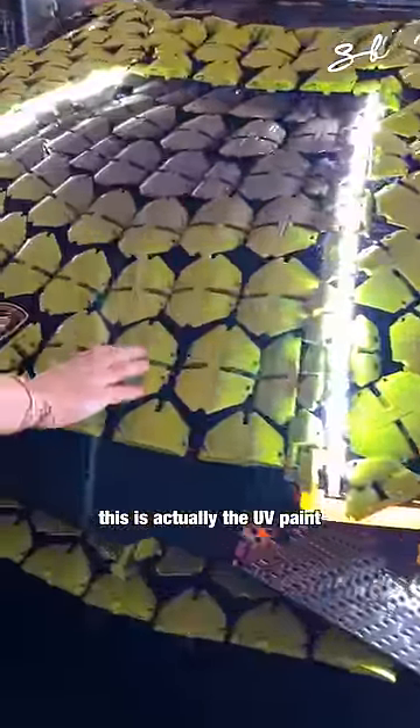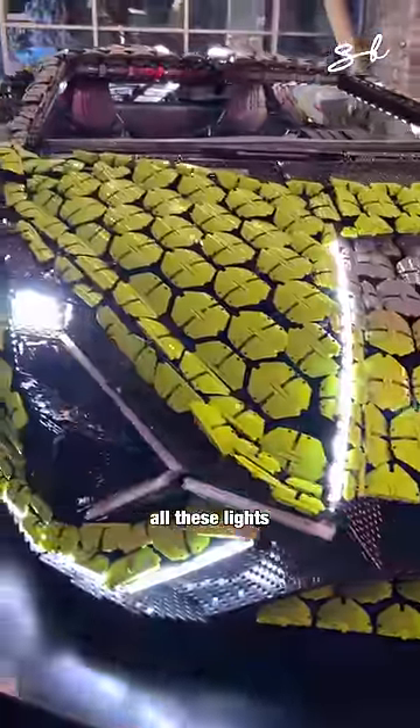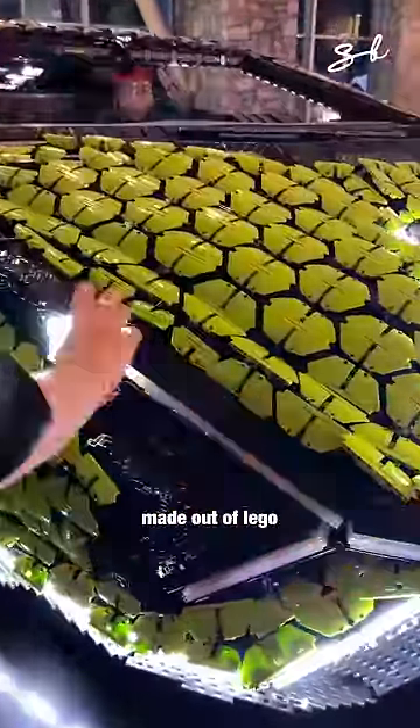This is actually the UV paint. All these lights right here, made out of LEGO.